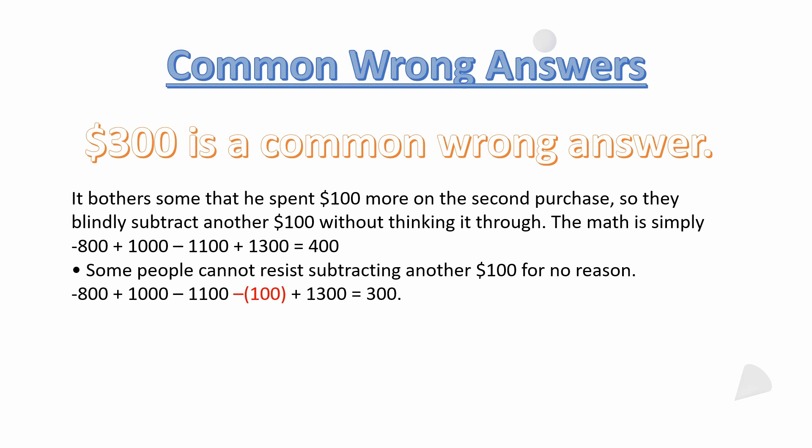Had he bought the cow originally at $800 and sold it directly at $1,300, he could have made $500. What a lot of people aren't taking into consideration is that $100 is already accounted for — he only made $400 instead of a possible $500. He had to put out an extra $100 on the second purchase, which is why it drops from $500 to $400. Some people are just subtracting that $100 a second time for no reason.